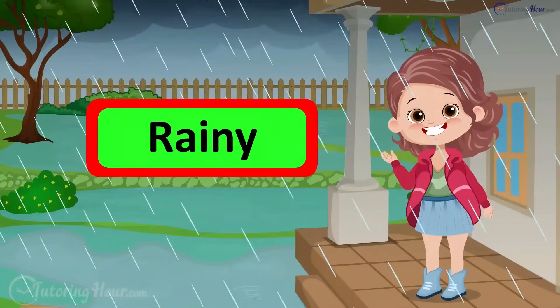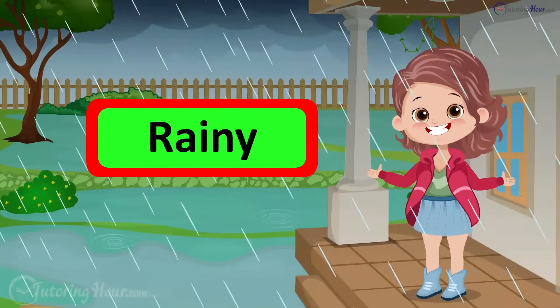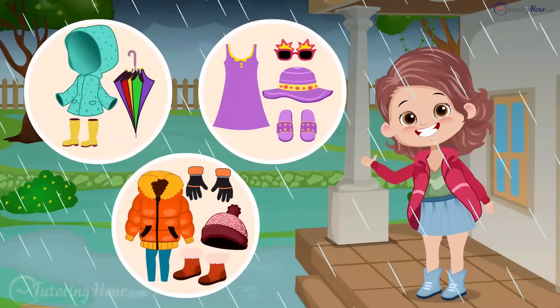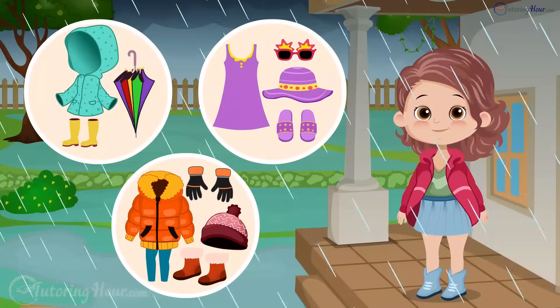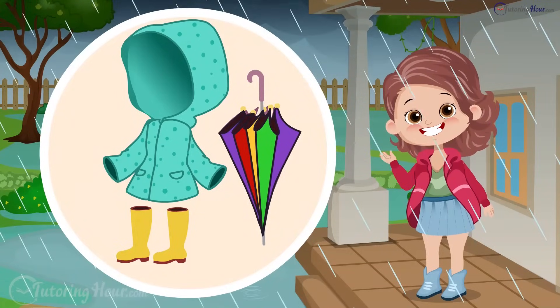It is rainy. Isn't it perfect for cozy indoor fun? But I need to run errands. What should I wear to stay dry? That's right. I should wear a raincoat, rain boots, and carry an umbrella to stay dry while running errands.